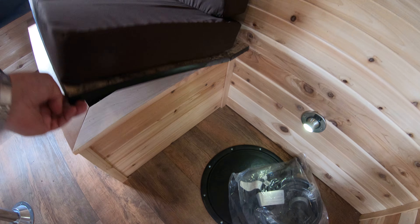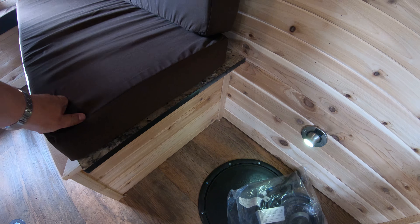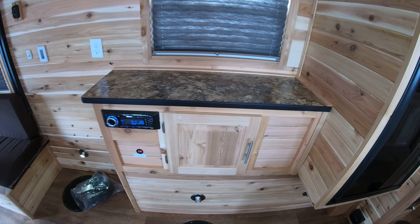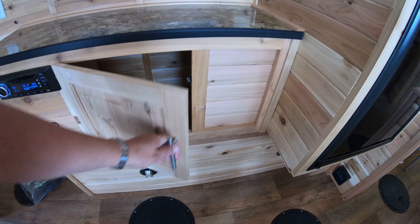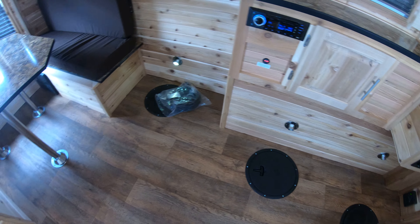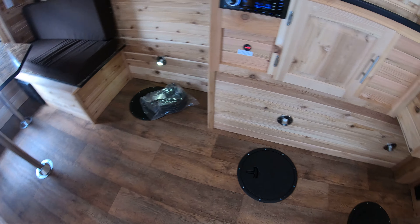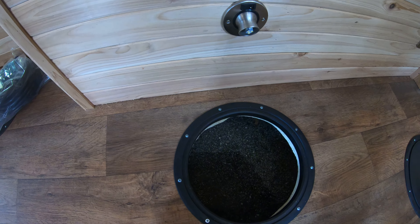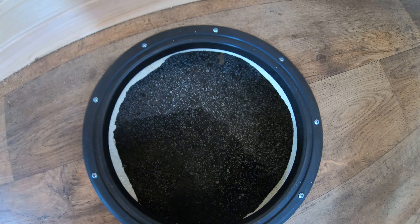You've got storage underneath both of these, and the battery is on this side here. Here you have your stereo and some cabinet space. You can see we've got wood floor here, and if you open it up you can see the foam insulation in the holes.